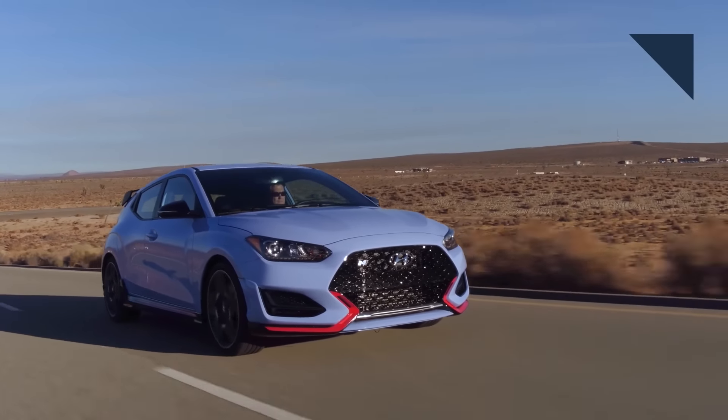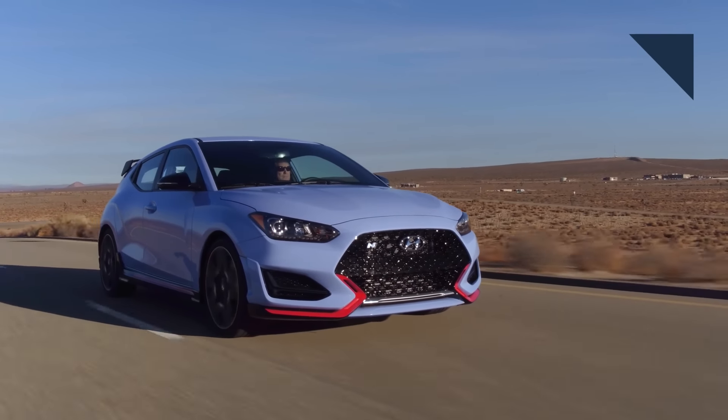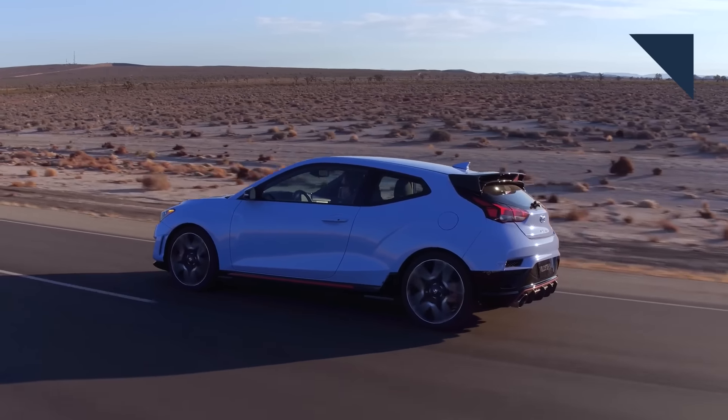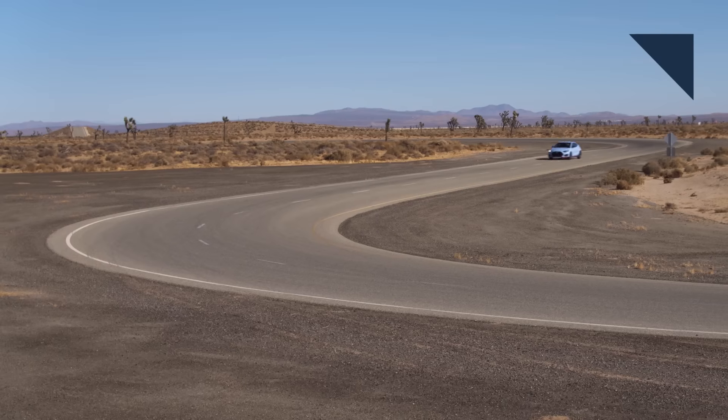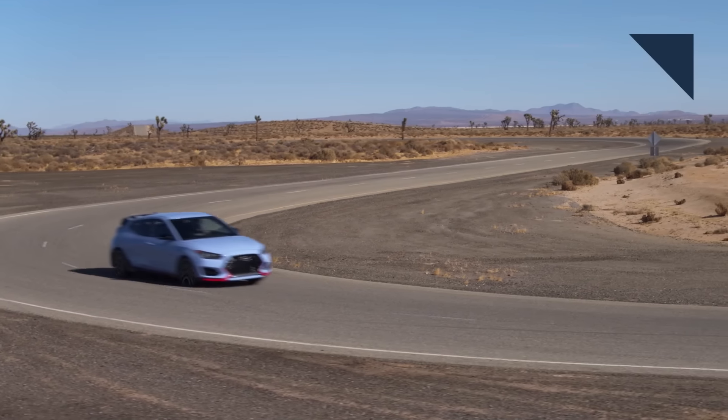Hyundai also says that its Performance N brand will include high-performance N models, N-line vehicles with new design and performance elements, and N-option — customized parts by N that will be available for the entire Hyundai lineup.